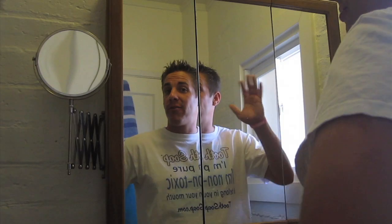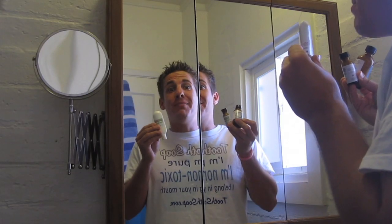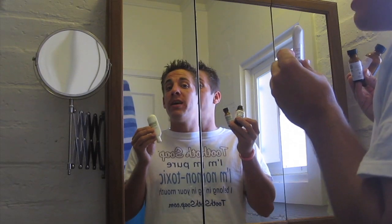Your teeth are going to be bright and fresh and they're going to smell nice too. Have a great day and we'll see you later. Tooth Soap has been keeping my teeth bright and white since 2009. You can buy the whole Detox Your Mouth Kit on the website right below this video.